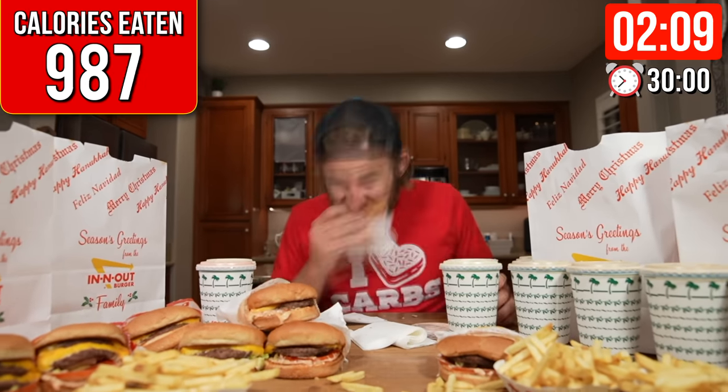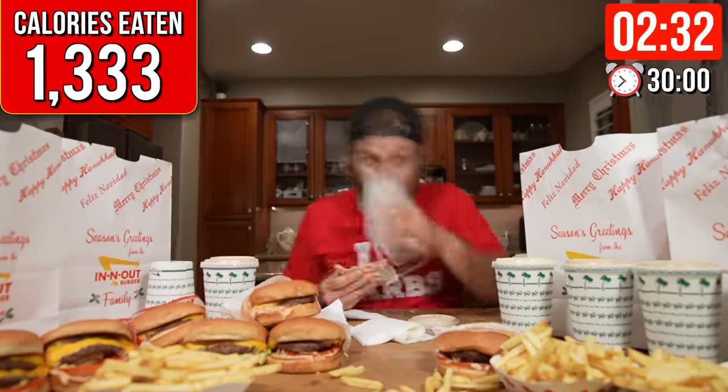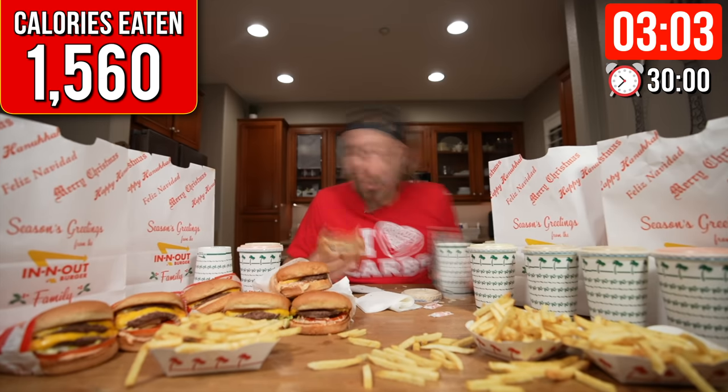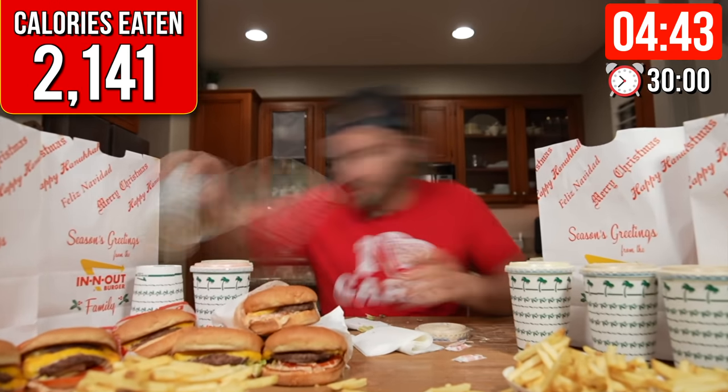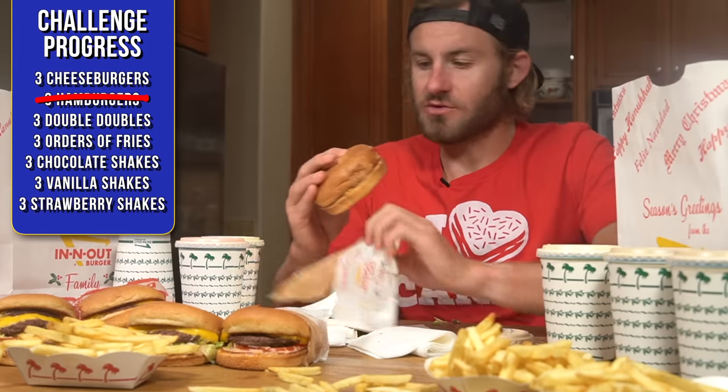To keep track of how many shakes I had left, I decided to flip them upside down and push them off to the side after I was done with each one. 50% of the calories from this challenge came directly from the shakes — I knew that much dairy was going to be rough. All burgers are down. We're five minutes in. Now it's time to head to the cheeseburgers.